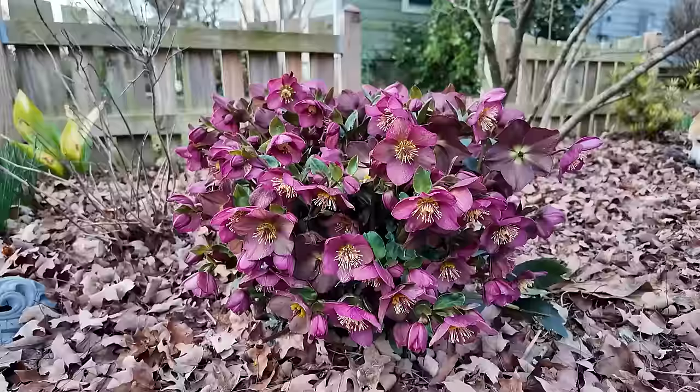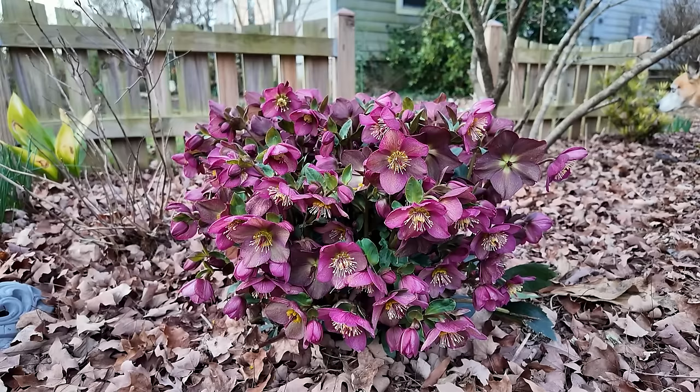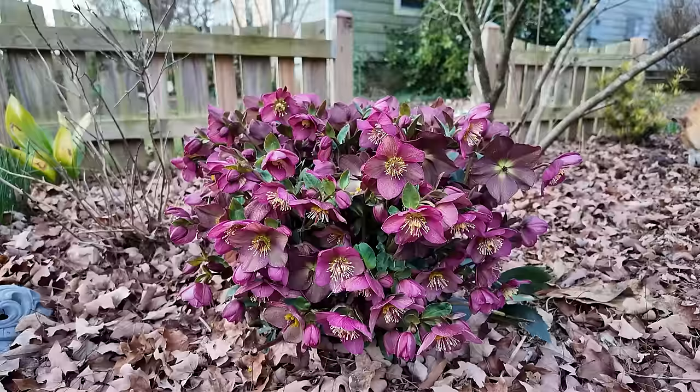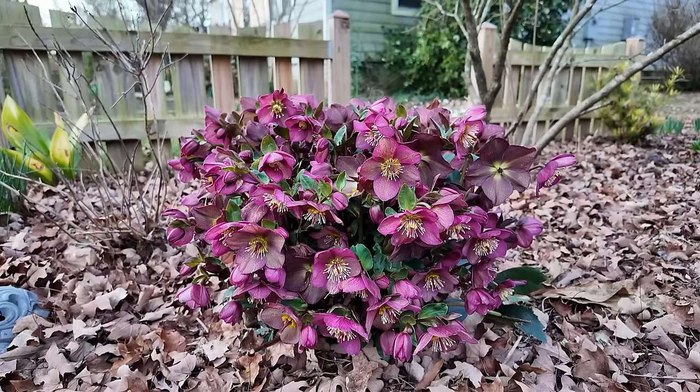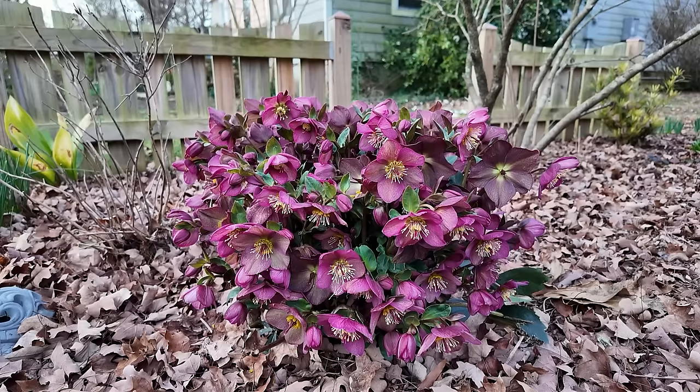We put up a video on all about hellebores earlier in the week. This one is part of the Ice and Roses series — I highly recommend these. The foliage is beautiful and the flowers are just unbelievable. This one's in its third season, so it takes a while, but eventually you can have your hellebores looking like this. We have lots more in the garden. We've mostly bought them as smaller plants and it does take a while if you're trying to save money on hellebores. We talk about cutting the foliage back and several other details in that video. I absolutely love hellebores — definitely one of the great signs that spring is coming.